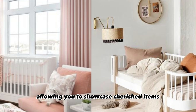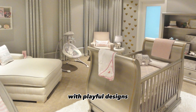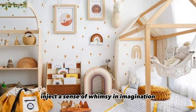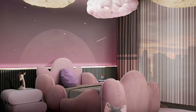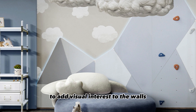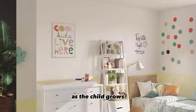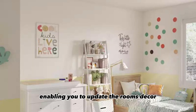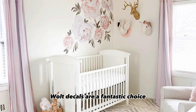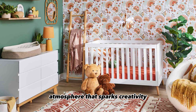Wall decals with playful designs like animals, clouds, or stars inject a sense of whimsy and imagination into the nursery. These removable decals are a flexible and cost-effective way to add visual interest to the walls. They cater to evolving tastes and preferences as the child grows, enabling you to update the room's decor effortlessly. Wall decals are a fantastic choice for creating a child-friendly and engaging atmosphere that sparks creativity and curiosity.